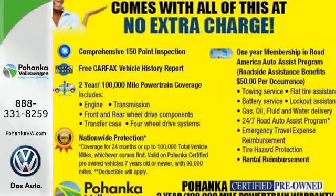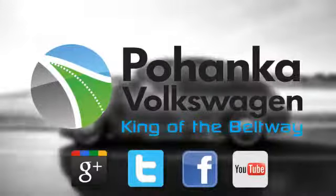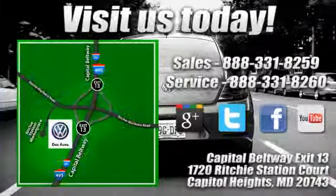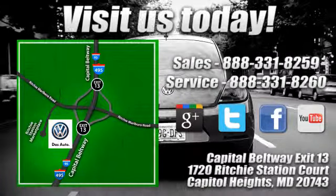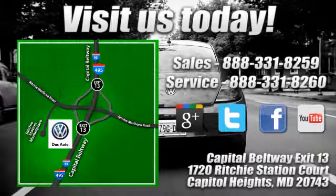Experience it for yourself today. Visit Pohanga Volkswagen today. Find us by the car tower, conveniently located on the Capitol Beltway at exit 13, 1720 Ritchie Station Court in Capitol Heights, Maryland.